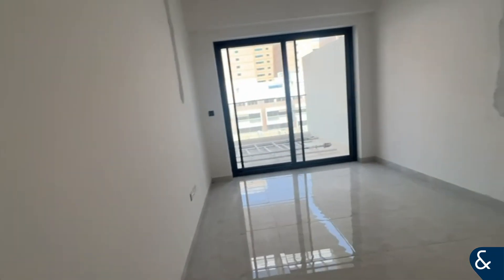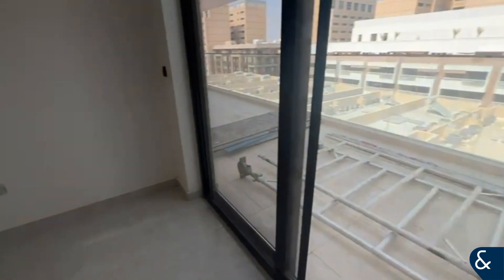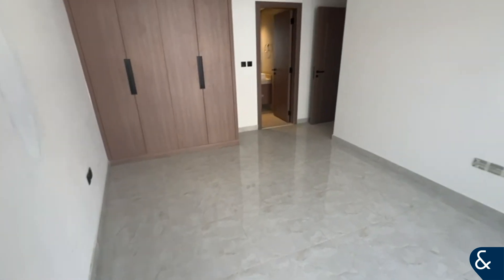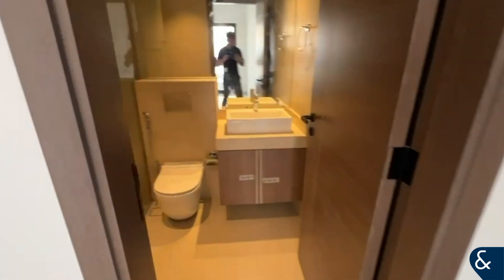And then here is the master bedroom. Great size, access to the balcony, lovely space on the balcony, and it does have its own en-suite as well. Great size built-in wardrobes. Just showing you the en-suite here as well.